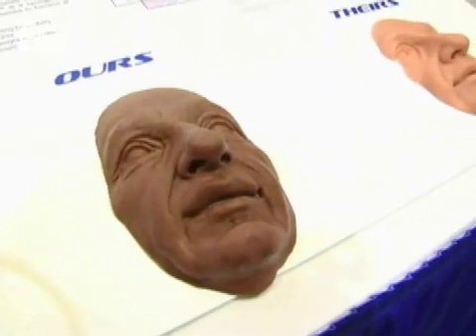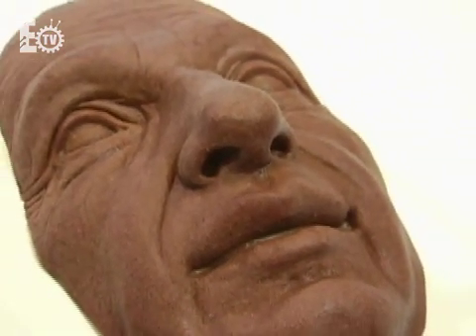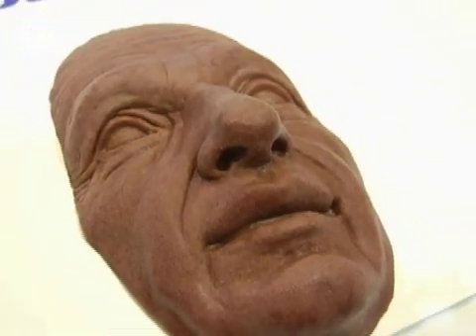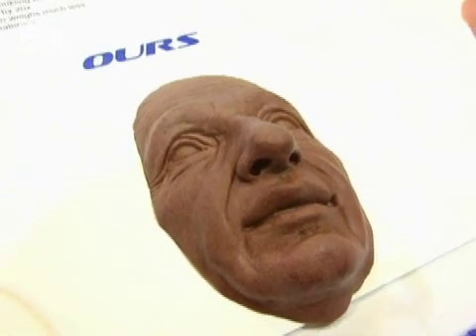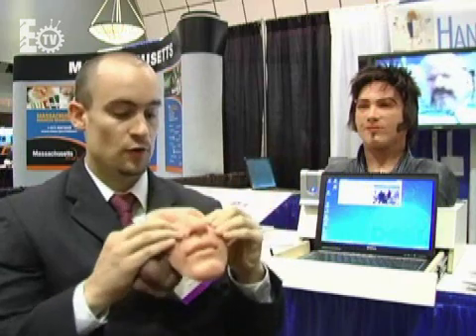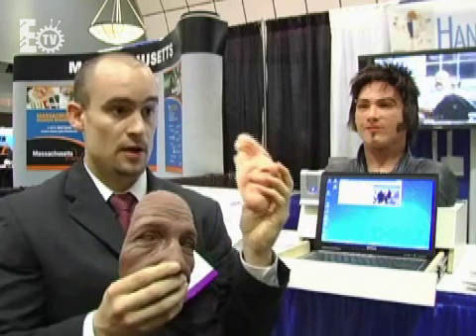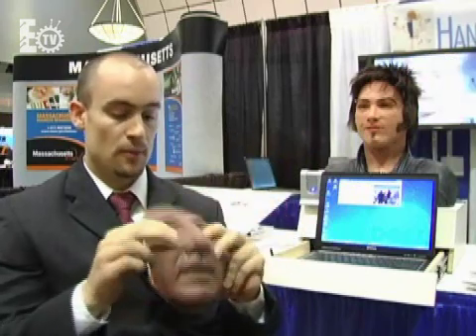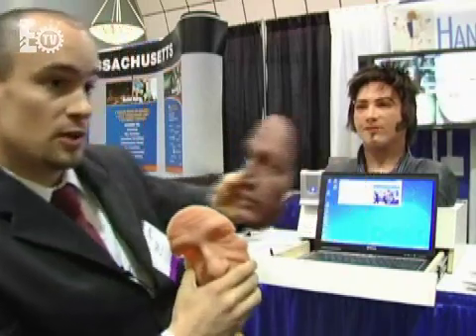Our robots are made of a foam-like elastomer that we have dubbed Frubber. It is actually more stretchable and compresses much more like human skin than any current substitute on the market today. In comparison, a silicone-based animatronic skin is very tough, very difficult to stretch, and requires about 20 times the amount of energy to stretch and compress than Frubber. Our Frubber actually allows us to make a wide range of facial expressions.